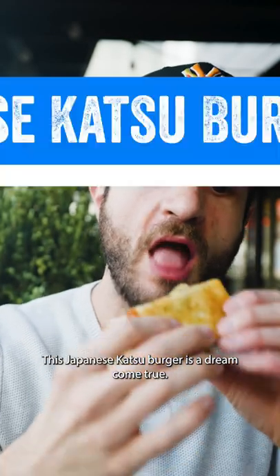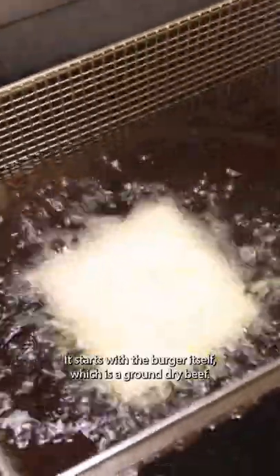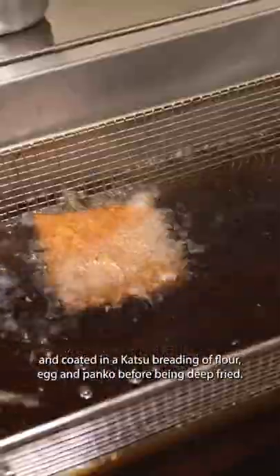This Japanese katsu burger is a dream come true. It starts with the burger itself, which is a ground, dry-aged beef that's been cut into squares and then coated in a katsu breading of flour, egg, and panko before being deep fried.